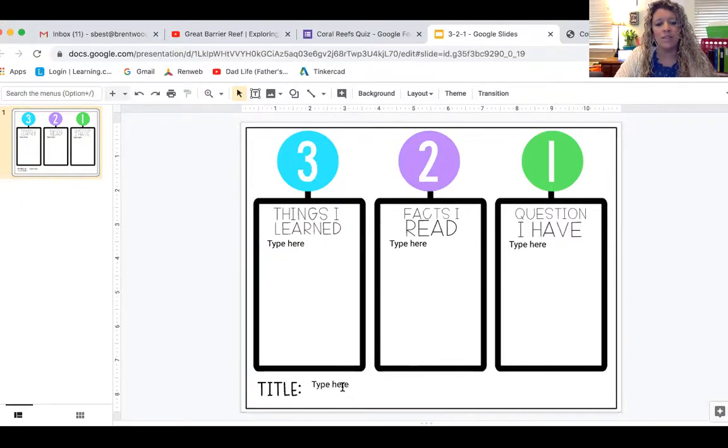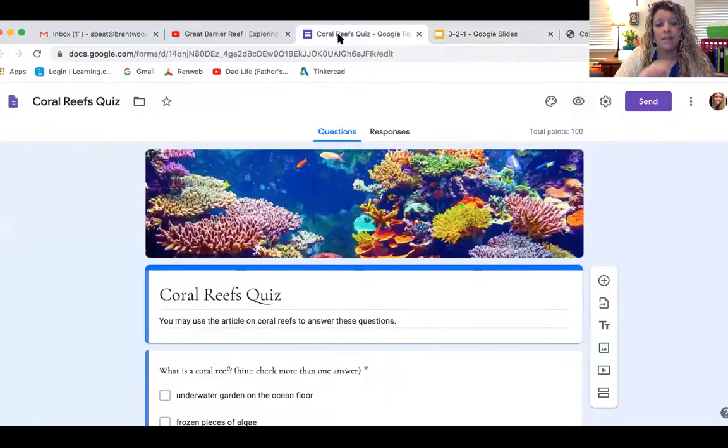Be sure to type the title of what we read, which would be coral reefs. This should be a quick activity. When you're done, we're going to have a larger assessment — a coral reefs quiz. This is an open-note quiz, so you may use your article or go back and use the videos from the week. All of the information you need is included in the article attached.